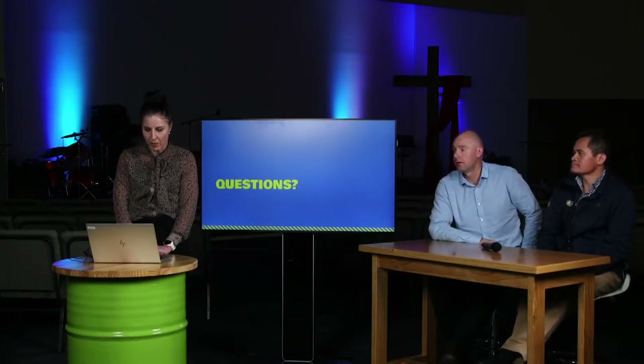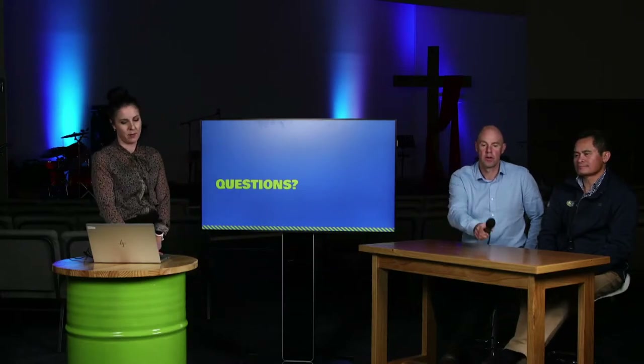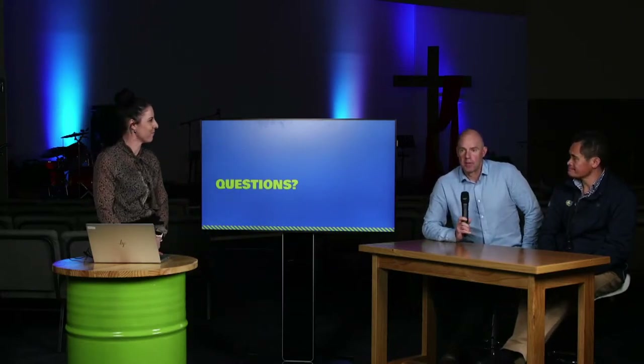Rick asks how big the Kermadec Island tsunami was when it took out the tsunami sensors. Justin responds: Unfortunately we don't know, because it was the earthquake effects that knocked out the tsunami sensors - equipment fell over and power was lost to the tsunami gauge on Raoul Island - so we're not really sure how large that tsunami actually was.